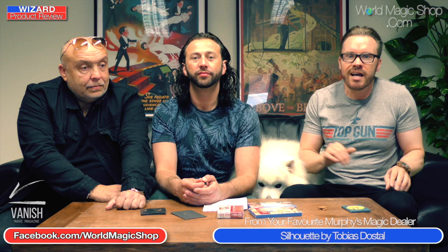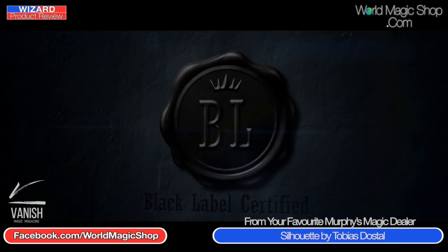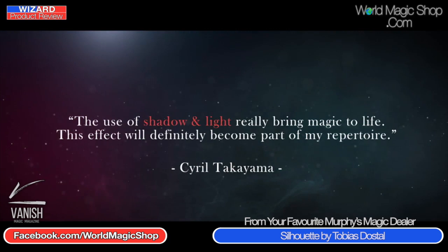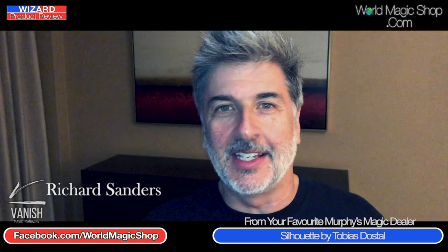After the show at Magic Live last year — the disastrous gala show — it was actually one of the highlights of our whole convention when Tobias did this kind of impromptu performance in Murphy's Magic Suite. Everyone was gathered around having drinks, and then all of a sudden he turned his phone light on and we got to see something very special: the first performance of Silhouette. It's only two months to Magic Live this year, and now Silhouette is being released as a product.